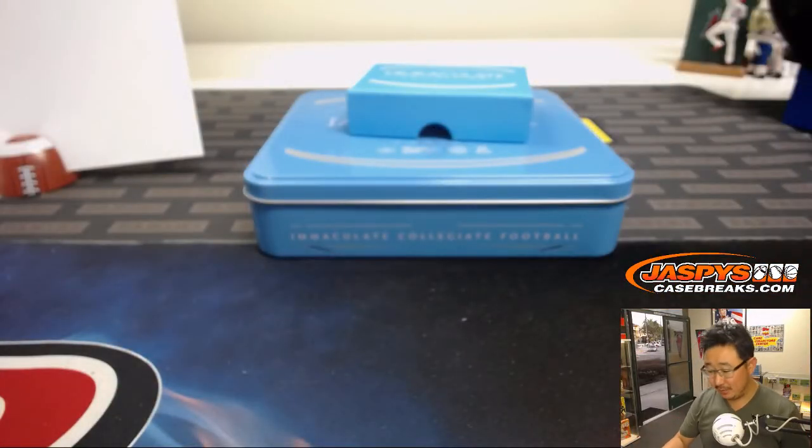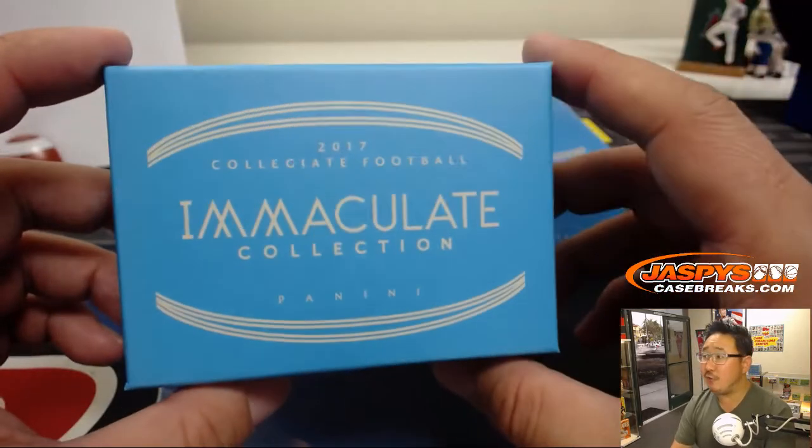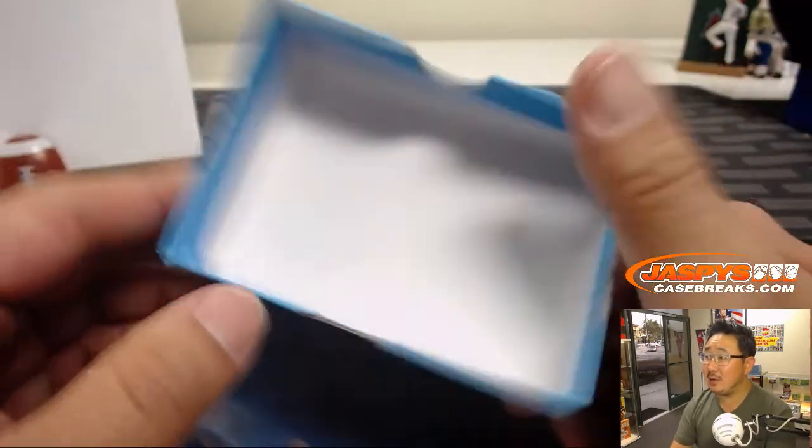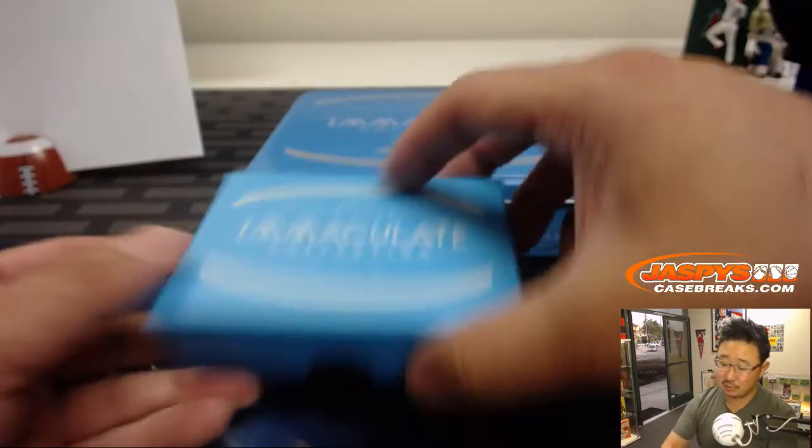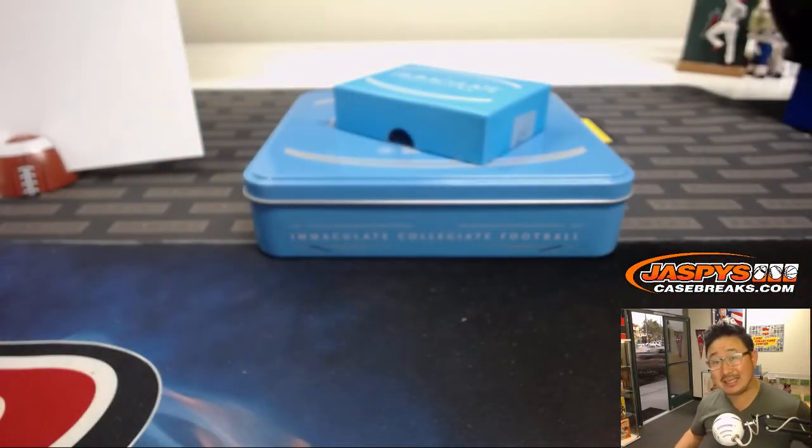And there you have it, ladies and gentlemen. Joe for jaspis casebreaks.com. We've got four more boxes of this in the store — we're knocking them out one box at a time. Check it out and we'll see you next time. jaspiscasebreaks.com. We'll see you next time.